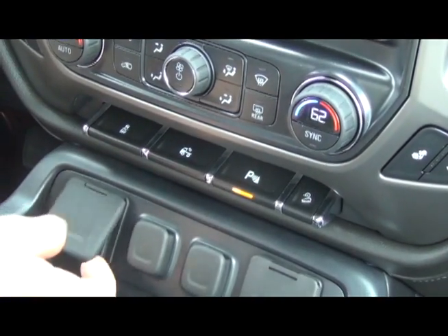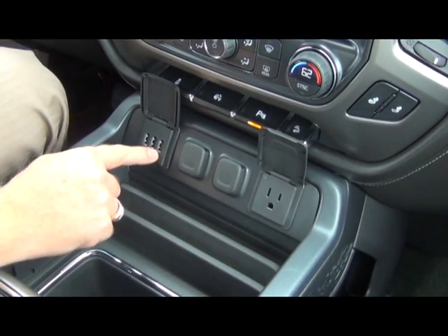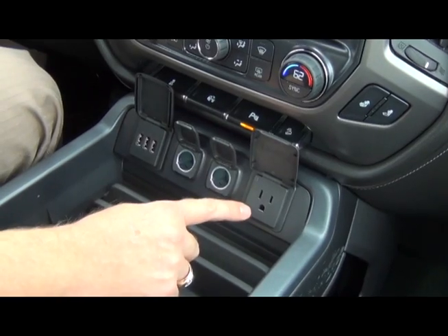Below that, you have plenty of connectivity to your devices. You have three USB connections, two DC connections, and a 110-volt AC connection.